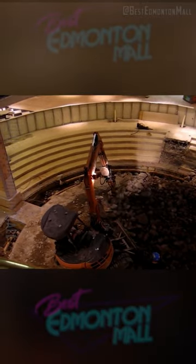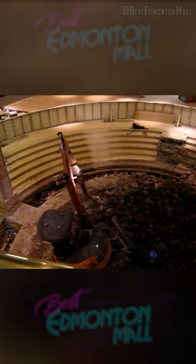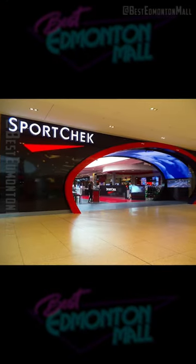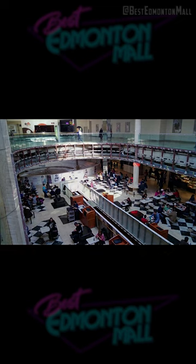But the area above was eventually redeveloped to bring in large spaces for major anchor tenants. Before Sport Check at West Edmonton Mall, this was actually an area of mall concourse.